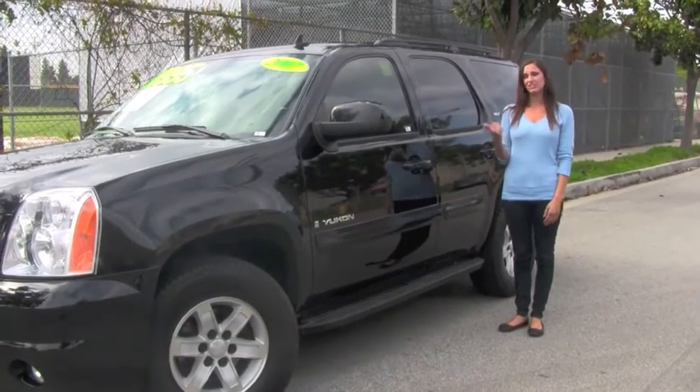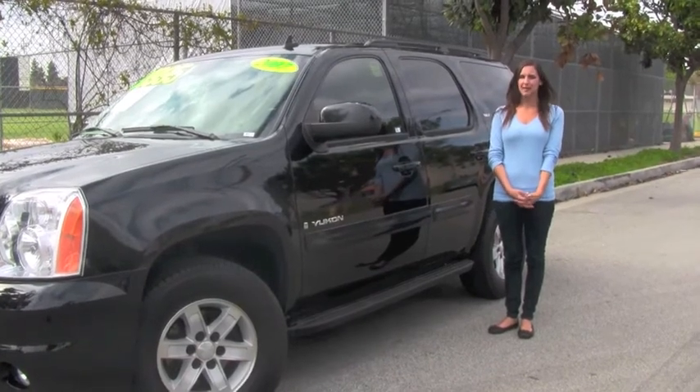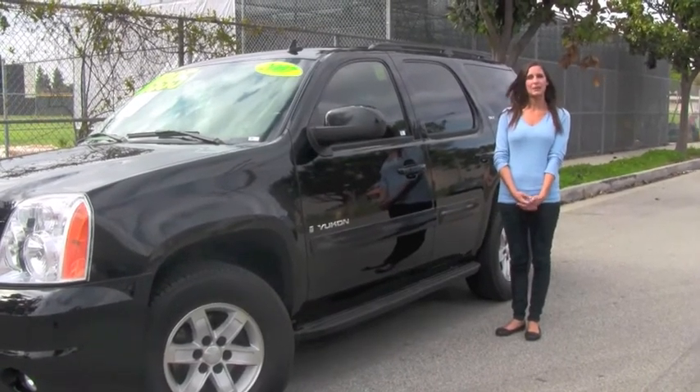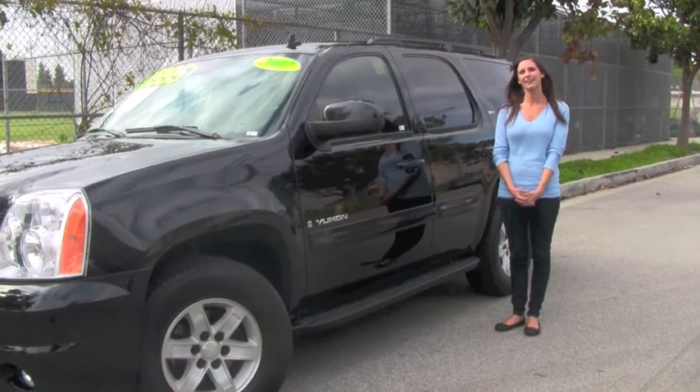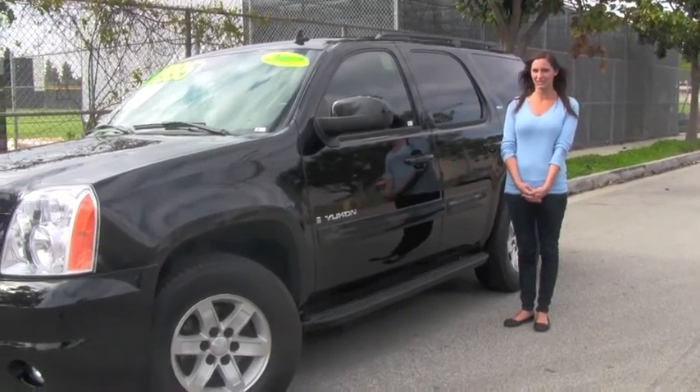Christy here! Here's a car you don't want to miss. It's the 2007 Yukon SLT. It's got a black color paint and a slick black interior. It's a GM-certified used vehicle with a flex fuel engine.